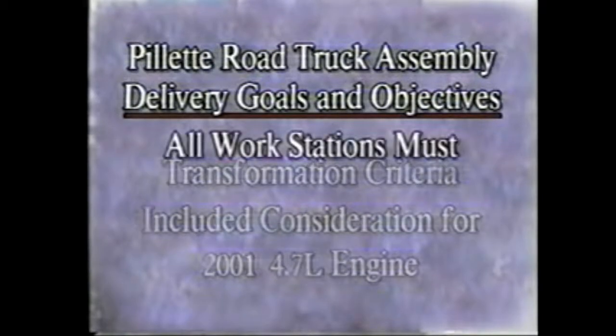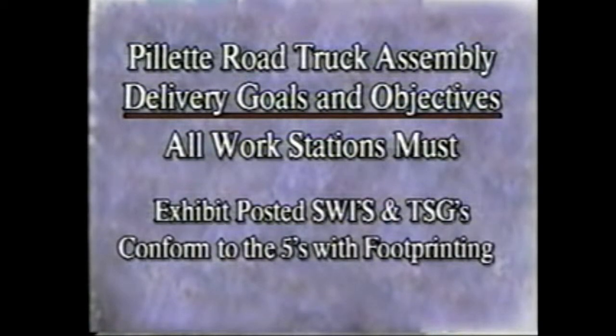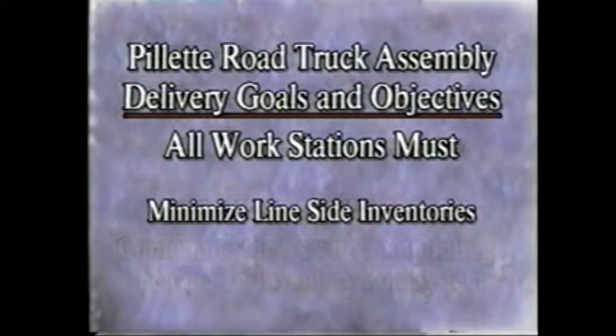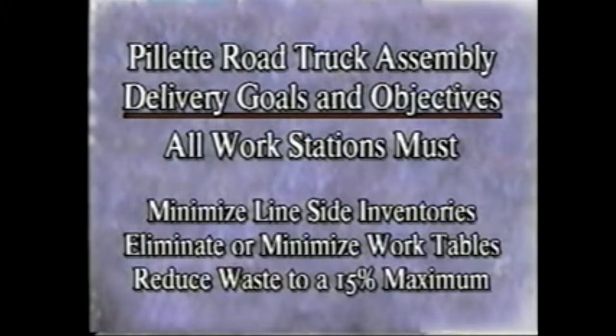Some key factors included ensuring that all workstations exhibited posted SWIs and TSGs, conformed to the 5Ss including footprinting, and featured a pull system for material handling. In addition, the aim was to minimize line-side inventories, eliminate or minimize work tables or workbenches, and reduce waste to a maximum of 15% of the station time.